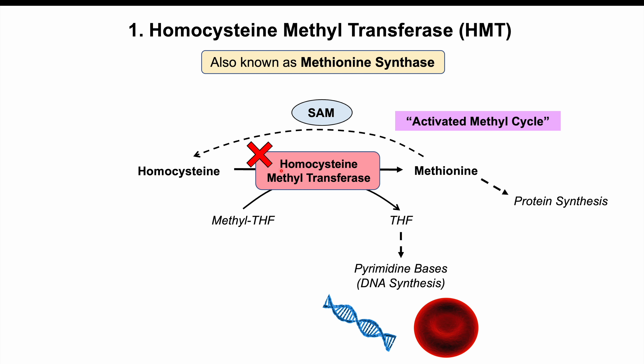This is the reason why we can see issues with macrocytic anemia in a vitamin B12 deficiency. If we don't have enough vitamin B12, homocysteine methyltransferase doesn't work properly, we get a buildup of homocysteine, decreases in tetrahydrofolate, and decreases in DNA synthesis — leading to macrocytic anemia and issues with DNA synthesis for white blood cell production, including hypersegmented neutrophils.